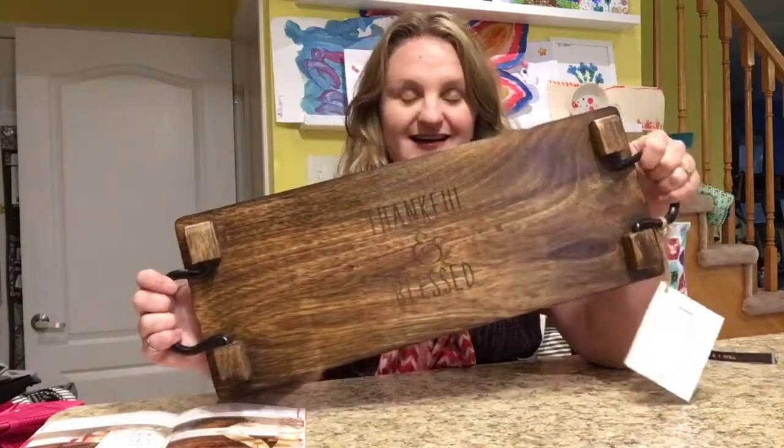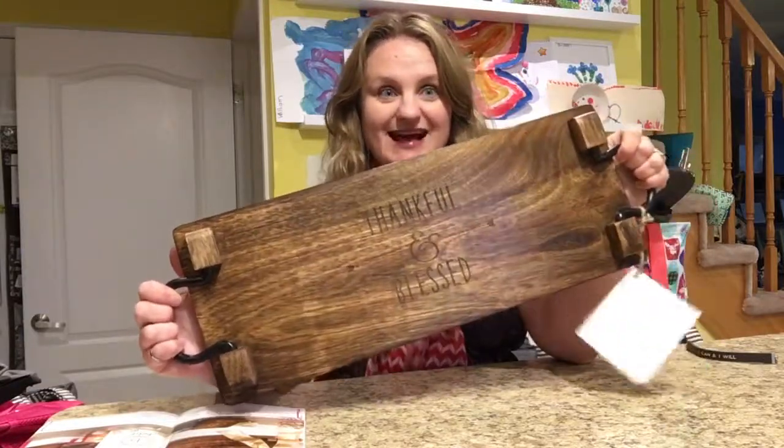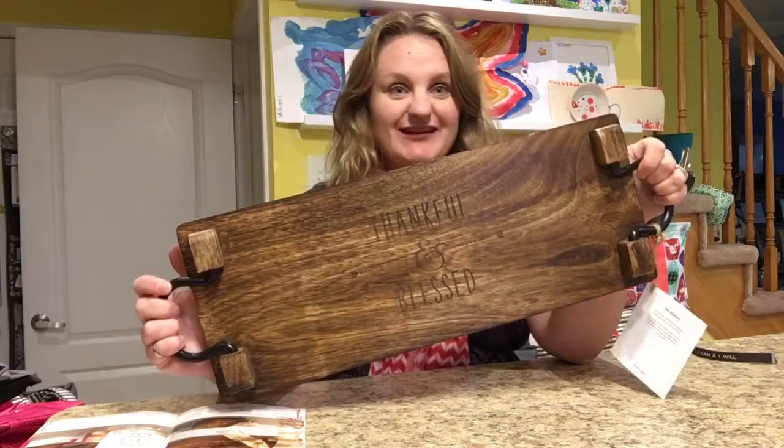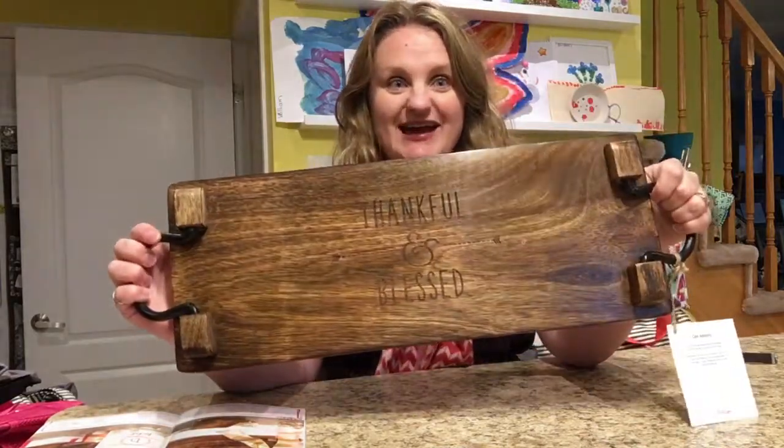This has been a huge seller since it was introduced as a test product last fall. It's now a regular catalog item and it's perfect for the holidays or any gift giving you may have.